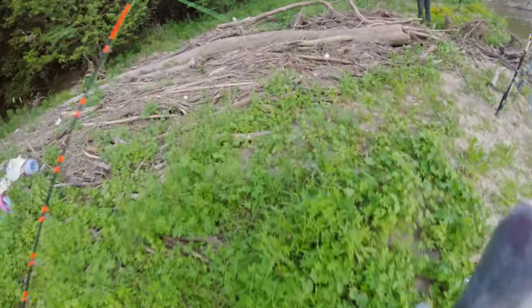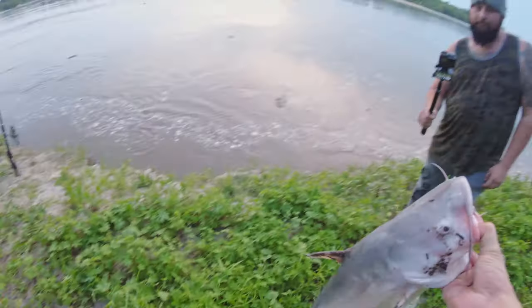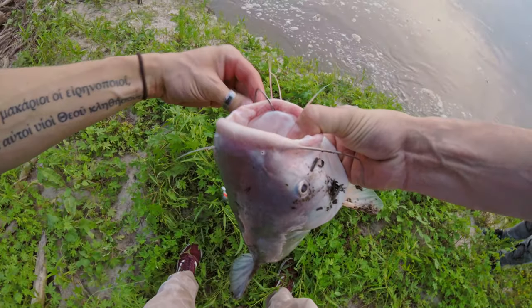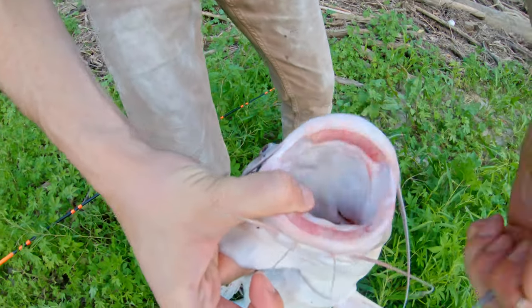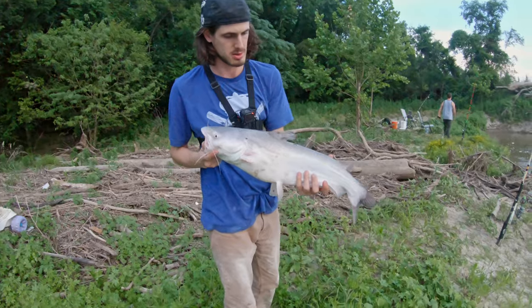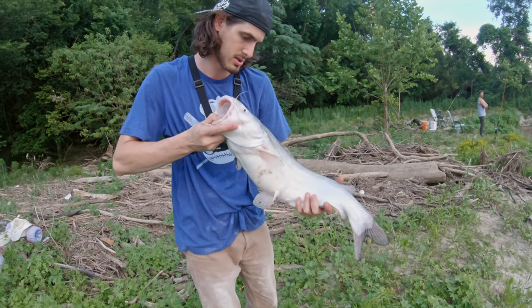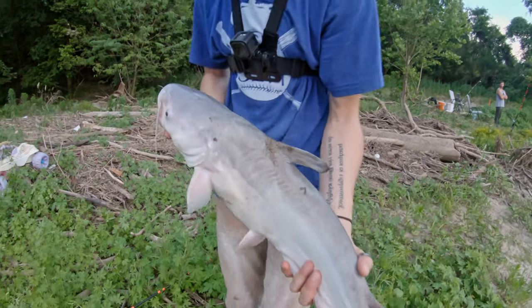Alright, there we go. A little — what — three pound? Four pound? You barely got him too. Look at that, barely on there. I just lifted that right out. Let's go on and start the night off. What's funny — it was all flathead last two days ago at this spot, now we got a blue. Might try some of that shad. Look at that, he's got little scars on him.